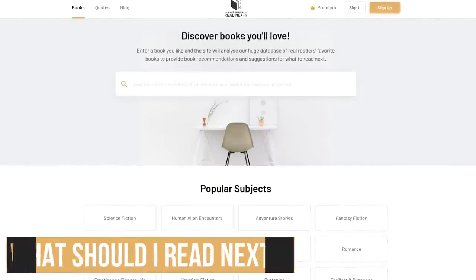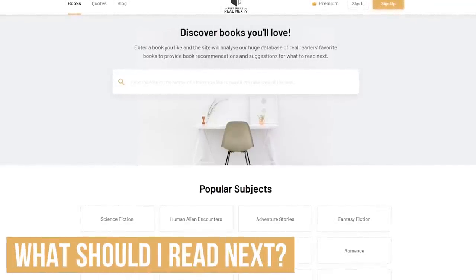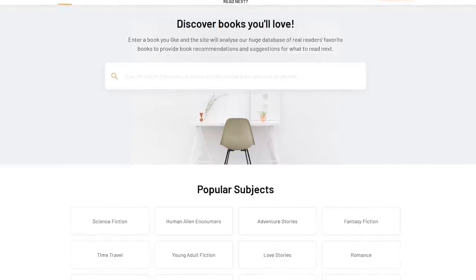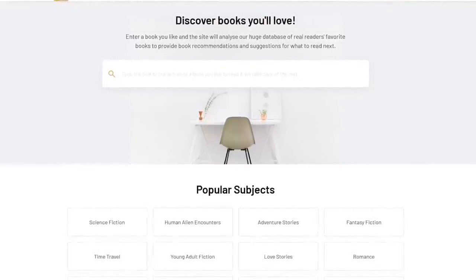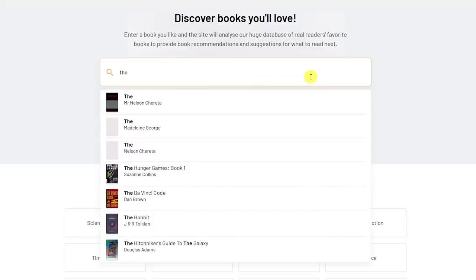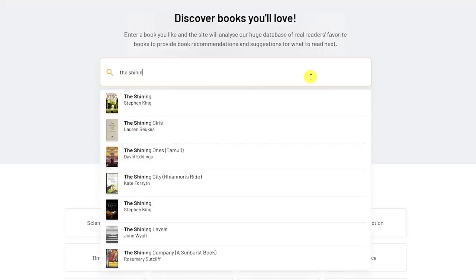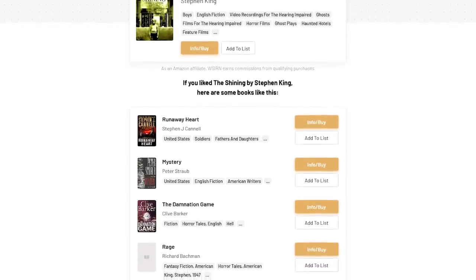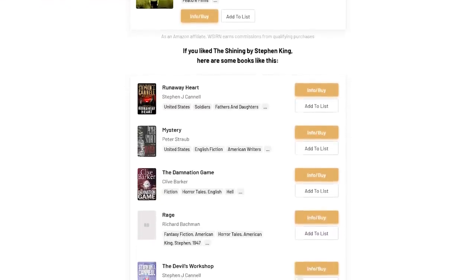If you're someone that enjoys reading books, What Should I Read Next is a site you should have bookmarked. It recommends books based on analysis of their database of real readers to give you suggestions of what you should read next. In the search box, enter the title of a book or an author. I'll go with The Shining, which is a book by Stephen King. Select it, and in the new page that opens, it'll list books it thinks you might like based on your search query.